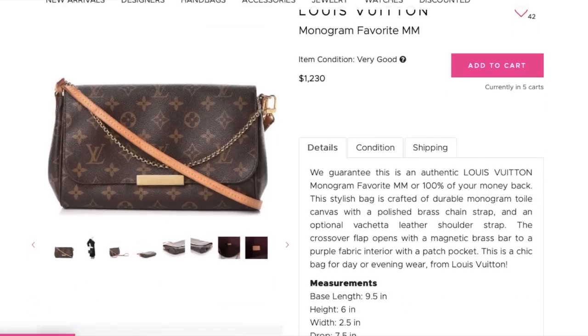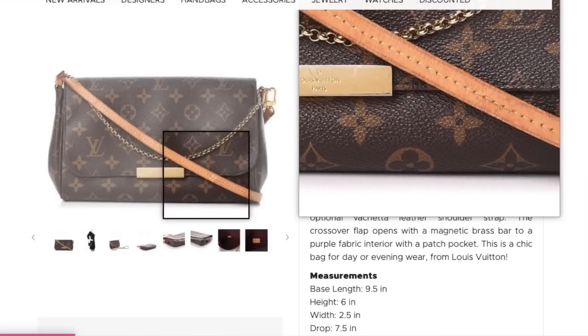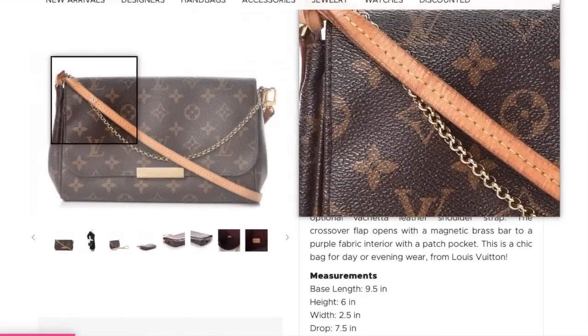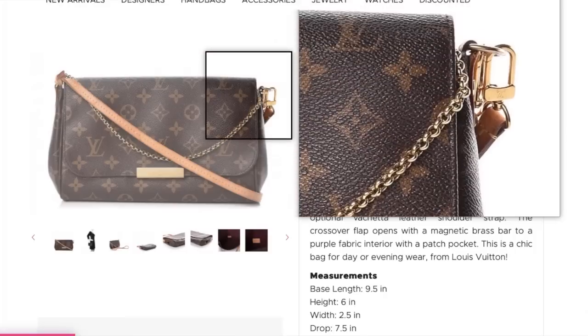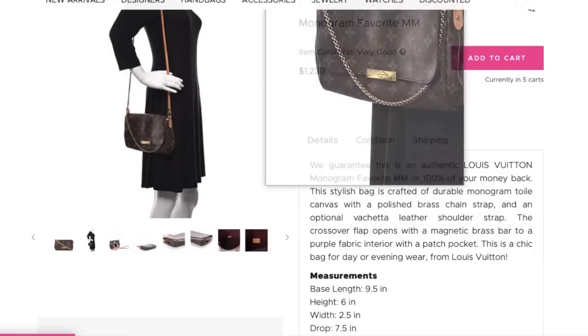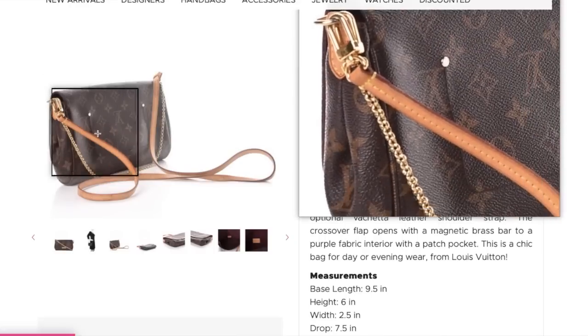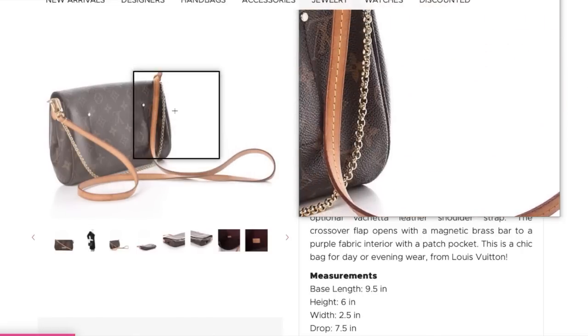First I see a Louis Vuitton Favorite MM. This is going for either one or two hundred dollars over the retail price. I've done videos on why people shop above retail — I'll leave that linked below if that's baffling to you, as it once was to me. There's a reason for it and usually that is because of scarcity and demand. The Favorite MM is a great bag; it's really not my taste.